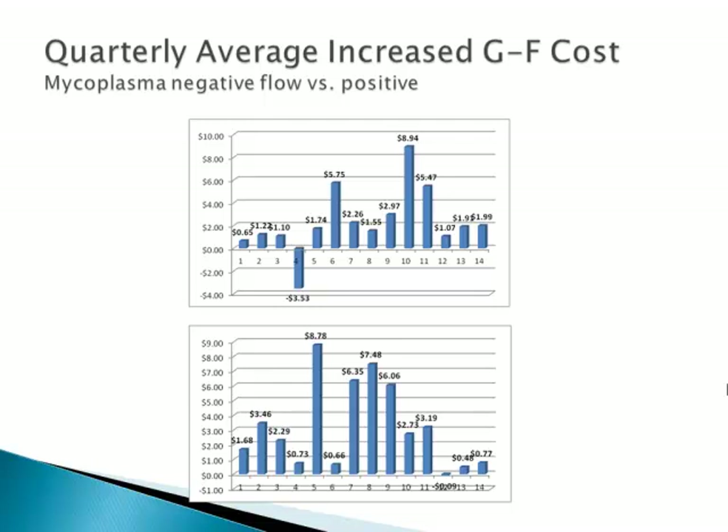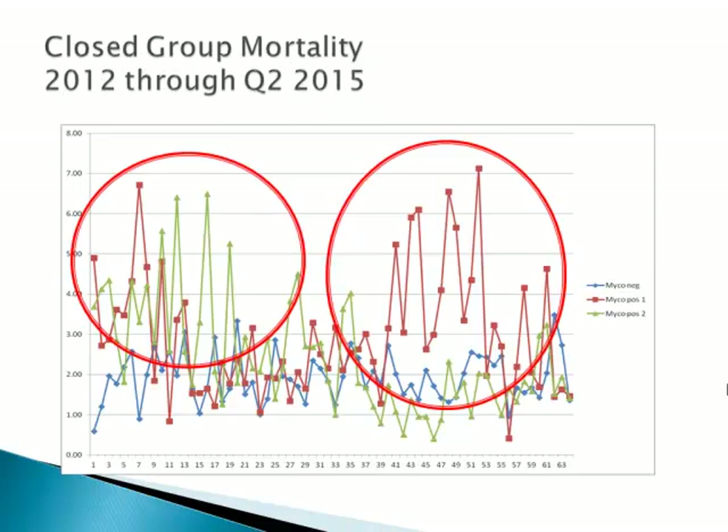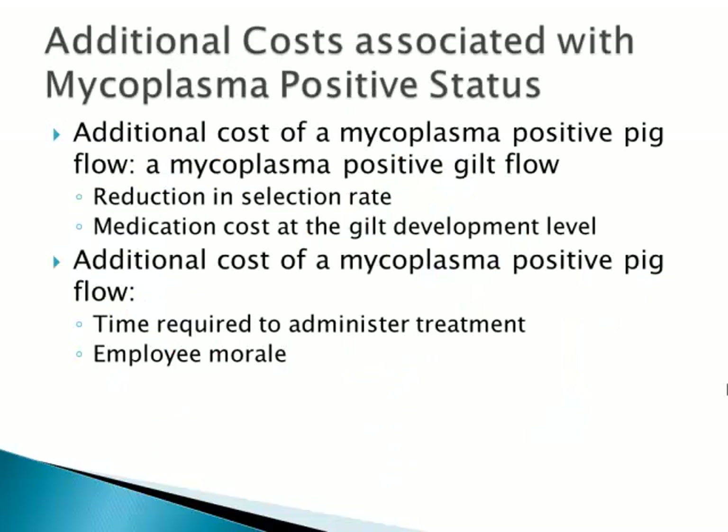As shown here, comparing the negative flow to the two positives, each of these bars indicates a quarter of closeouts showing the average cost of production of these positive flows over the negative. You can see in those times approaching $9 per pig for a quarter, and easily $5 to $6 to $7 approaching $9 increased cost of production over various time frames in those times of instability. When you're going through this time frame and seeing these closeouts, knowing the current status of the groups behind them and taking steps back at the sow farm level, it's very difficult to know if and when those interventions are going to be effective in improving the health of those pig flows.